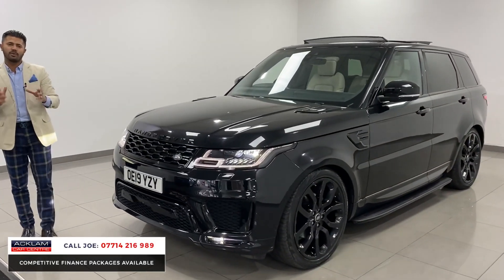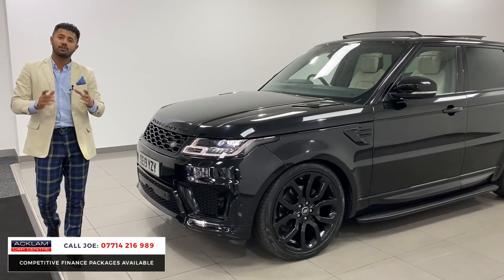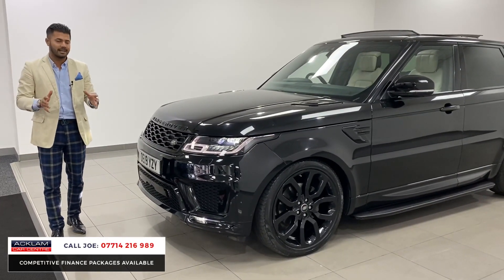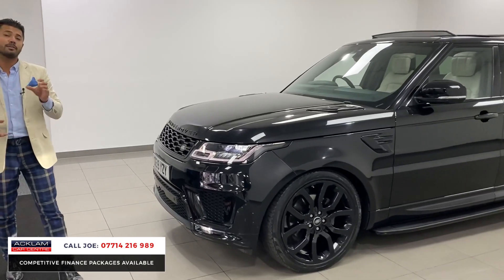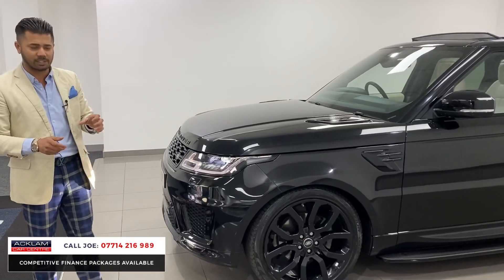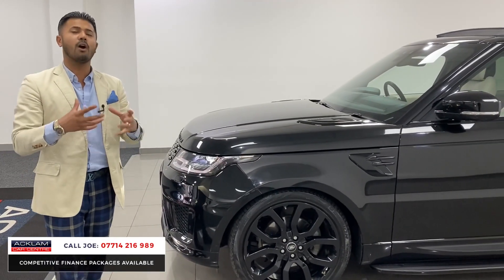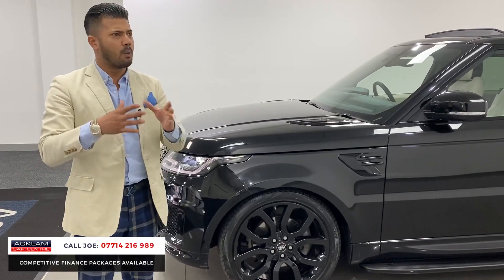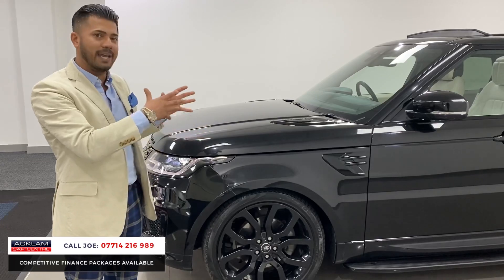A couple of big things: on the Range Rover Sports and Range Rover Vogue, the adaptive cruise control is not standard on most cars. This one has got adaptive cruise control, which is brilliant. You've also got the 360-view camera system — that's the front camera, the side cameras, and the rear camera. If you look at all the Range Rover Sports available that aren't less in value to this one, you're just getting a lot more.